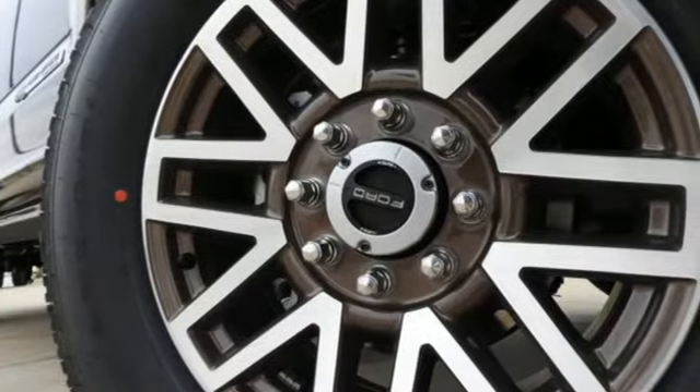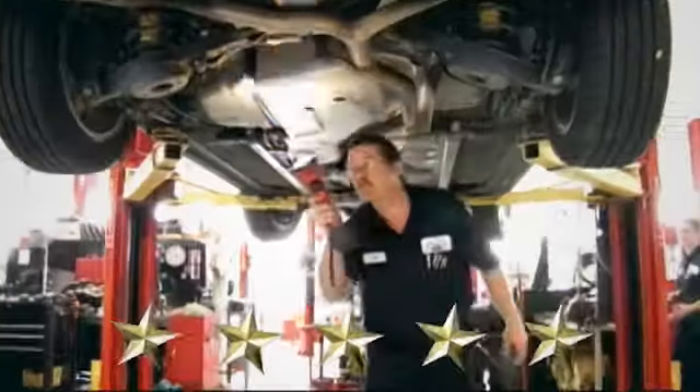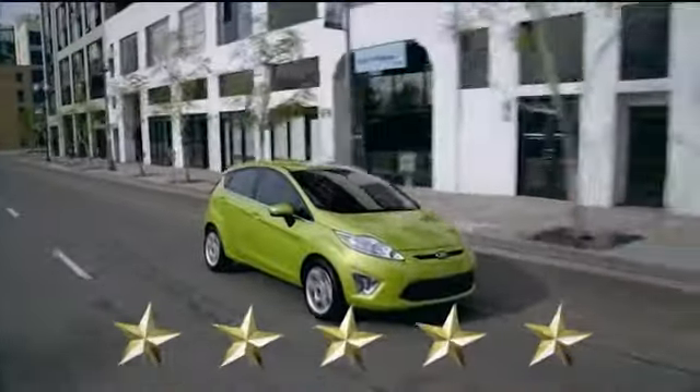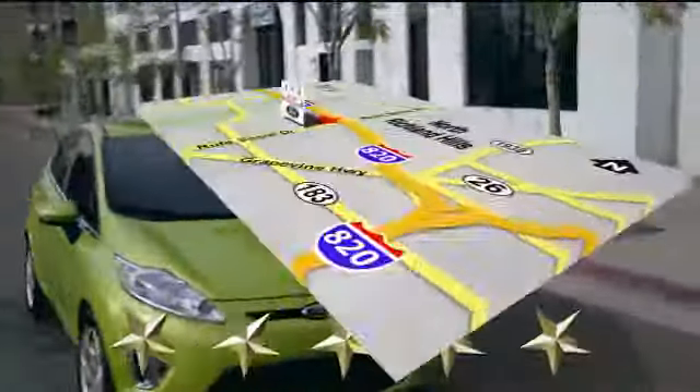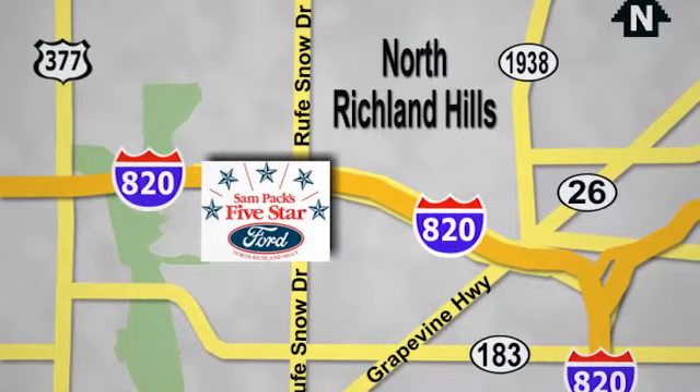See it for yourself when you take it for a test drive at Sam Pax 5 Star Ford, where every vehicle we sell is thoroughly inspected before you buy. Come see us today — we're conveniently located on the Northeast Loop 820 at Ruth Snow Drive in North Richland Hills.